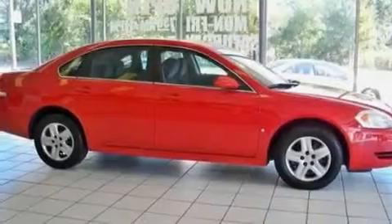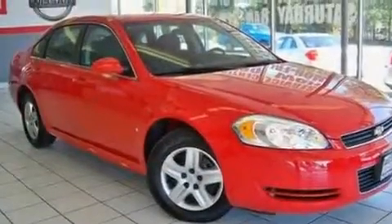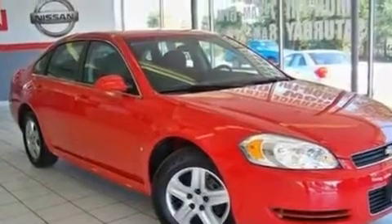Its top features include a power driver's seat, cruise control, a keyless entry system, commercial-free satellite radio, and wood trim interior accents.